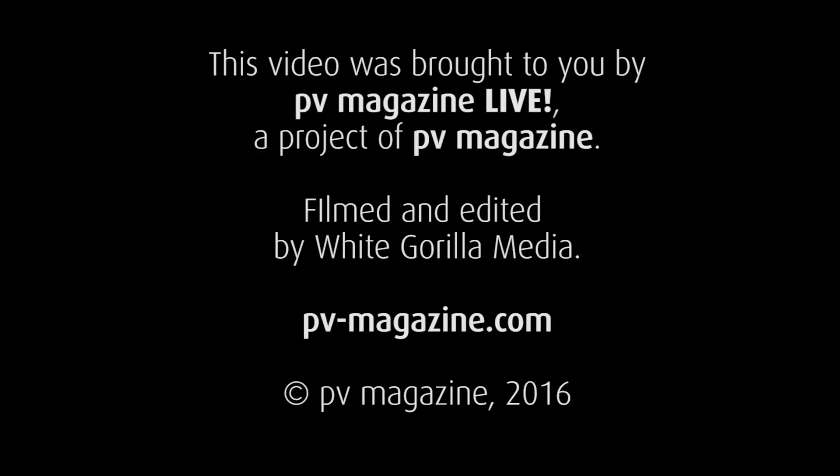Thank you so much for taking the time to talk with me, Dan. This is PV Magazine Live, coming to you from the Solar Power International Trade Show in Las Vegas.